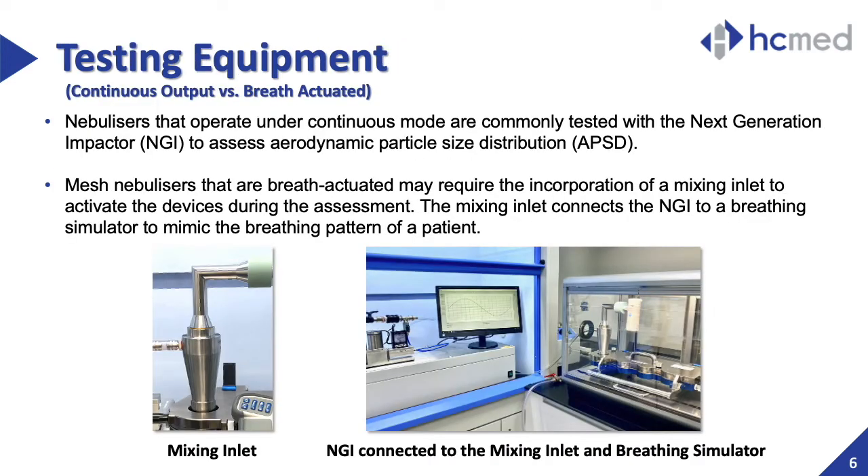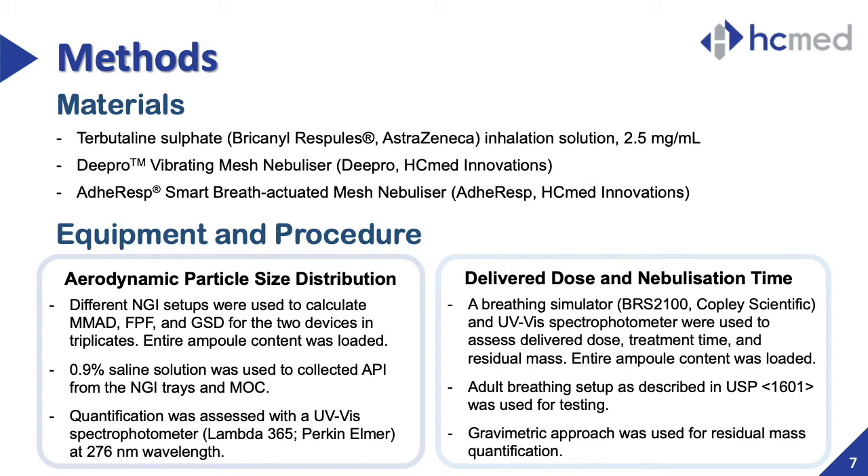As for the testing equipment, aerodynamic particle size distribution analysis is commonly performed with a next-generation impactor when testing continuous output nebulizers. However, due to the special characteristics of breath-actuation, the incorporation of a mixing inlet is required. The mixing inlet is a component that connects the next-generation impactor system to an adjacent breathing simulator, allowing to mimic breathing patterns during the testing while triggering breath-actuated functions of the mesh nebulizer. In this study, 2 mL of tobramycin solution was used for comparison tests.